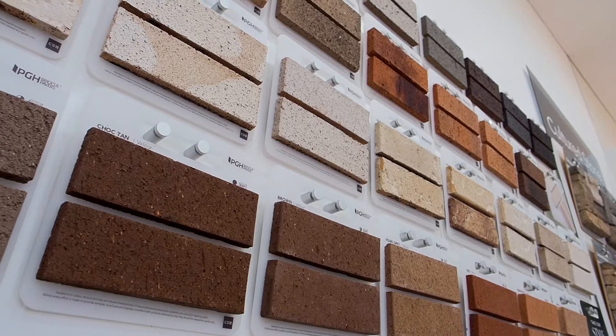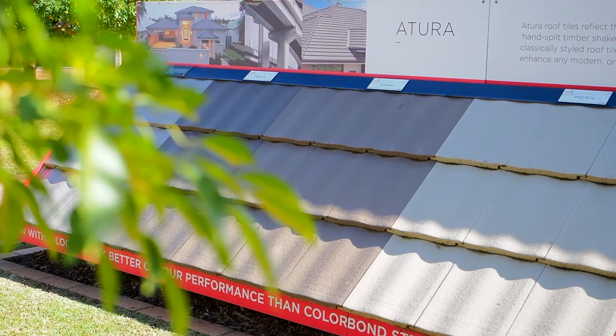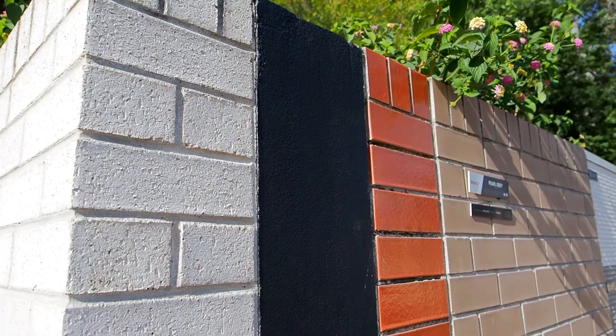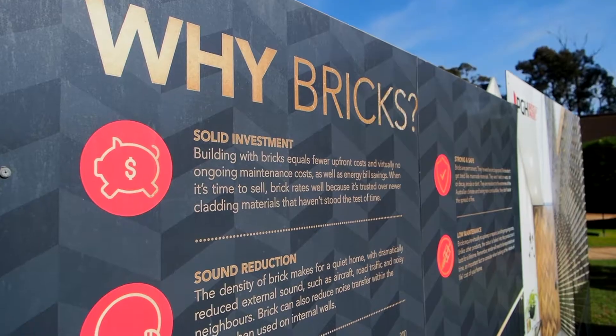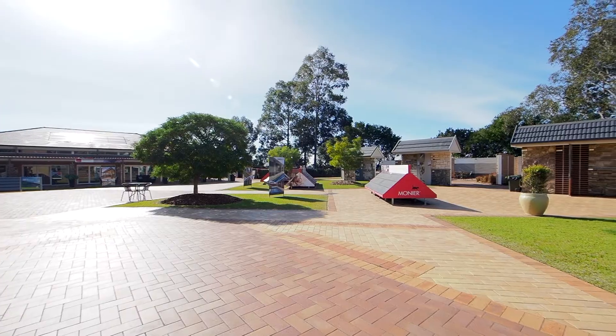Before your consultation, be sure to take our styles quiz, explore our visualiser and visit our social pages for inspiration and guidance on your brick selection. To support you through the process, we offer a free one hour personalised colour consultation, either face to face or online. Just head to our website or call us to book your next appointment.